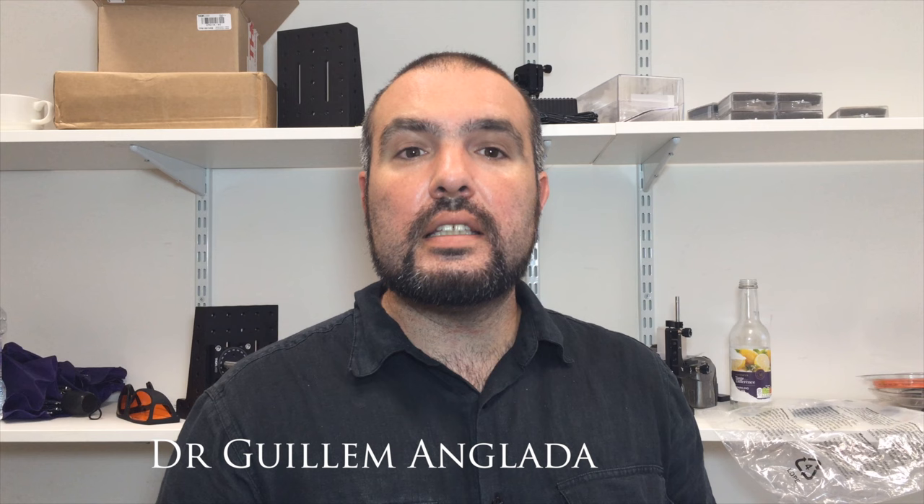Hello, this is Guillem Anglada. I'm a lecturer in astrophysics at Queen Mary University of London. This week, David invited me to talk to you about this amazing discovery we have made. We have found a planet around the nearest star, Proxima Centauri.